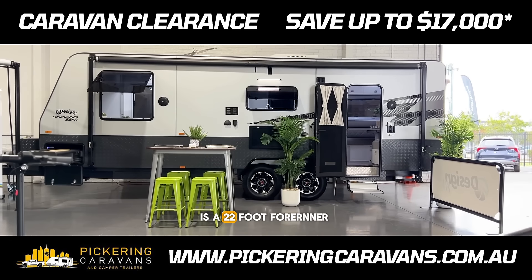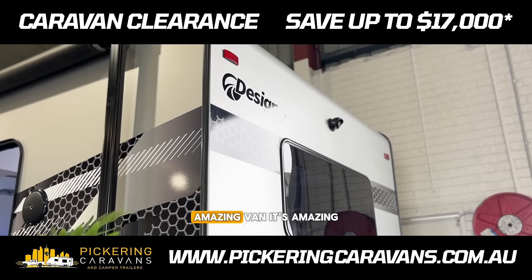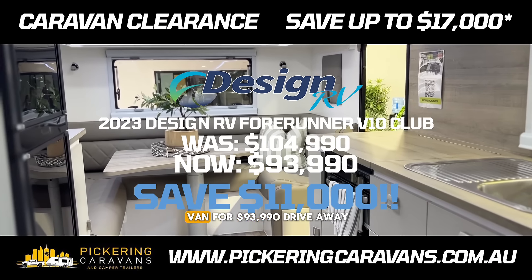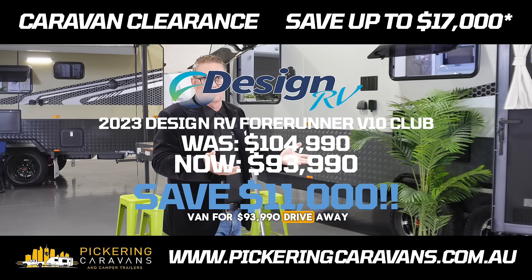The example behind me here is a 22 foot 4Runner — an amazing van. It has $17,000 worth of options on it and we're selling this van for $93,990 drive away.